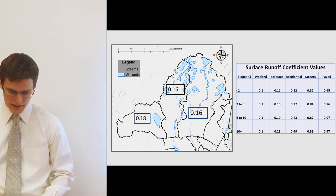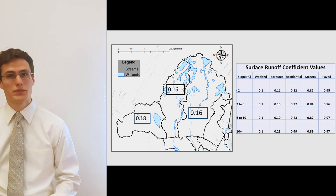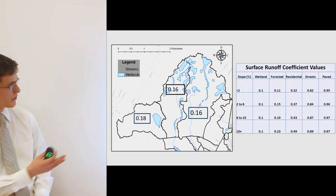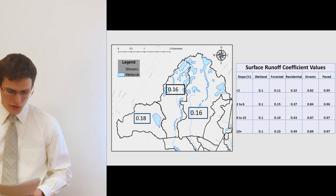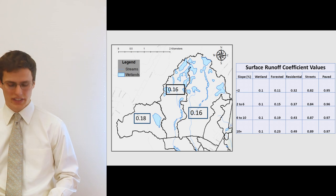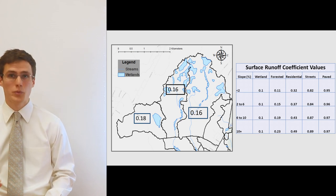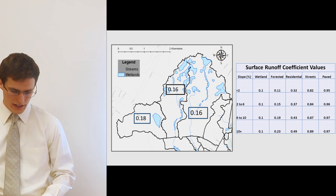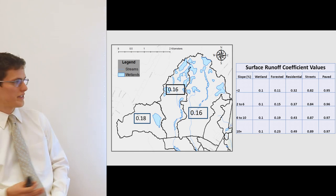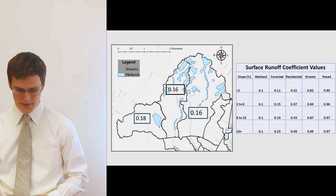Frozen ground conditions are more reflective of development conditions, with values shown in the table on the right. As you go from wetlands to paved surfaces, the runoff coefficient increases significantly. Likewise, with increasing slope the coefficient also increases for all surfaces, with the exception of wetlands.